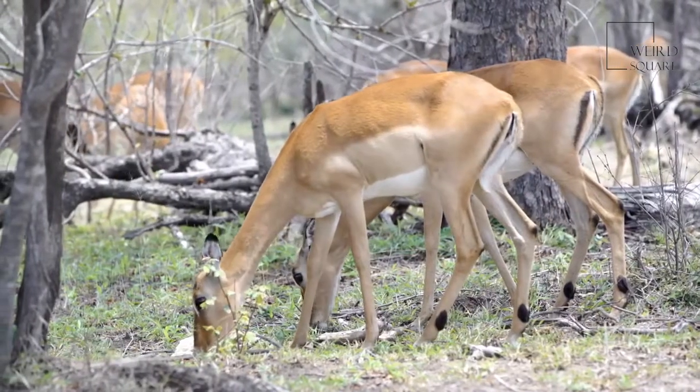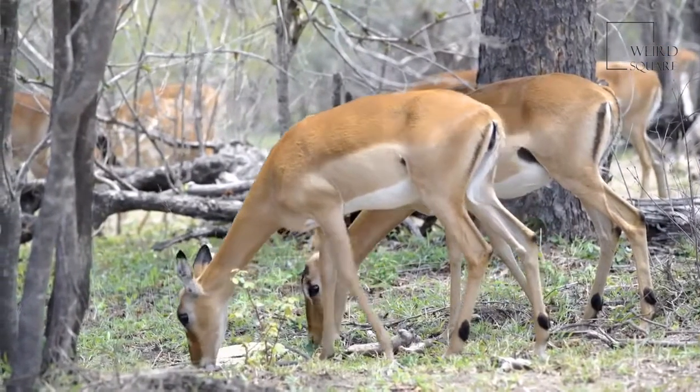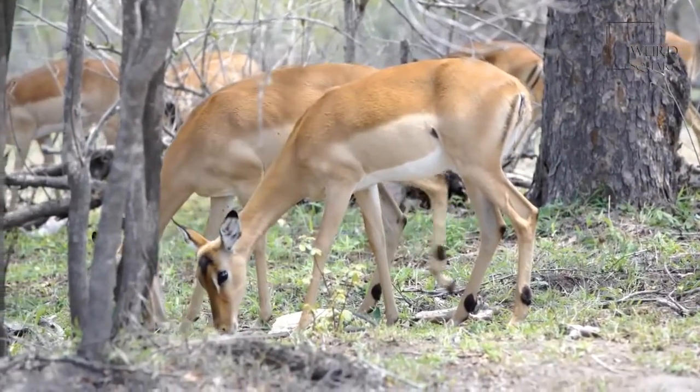Impala limbs are lengthy, slender and graceful with scent glands at the ankles. These legs help them leap up to 30 feet in length or up to 10 feet high.